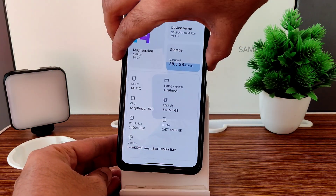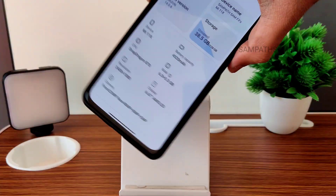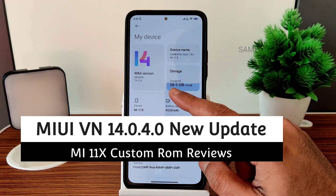Hey, hi, hello — welcome back to my new video. This is Sampath, you're watching the Sampath Sam FX YouTube channel. This is the Mi 11X / POCO F3 / Redmi K40 custom ROM review.